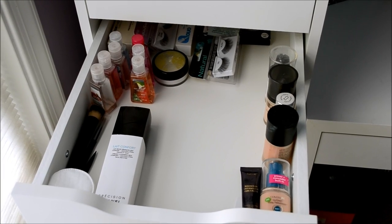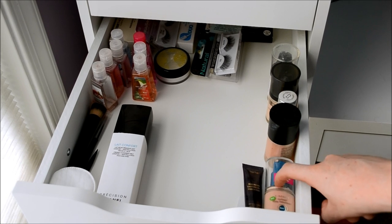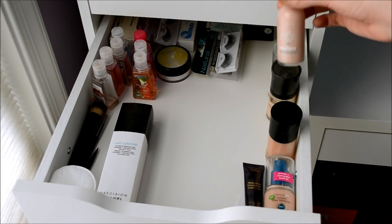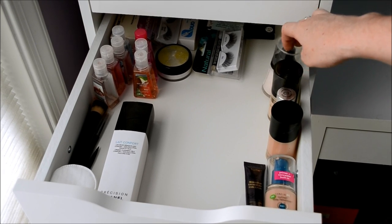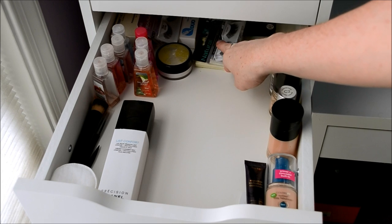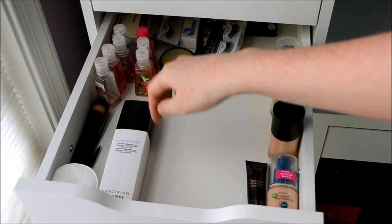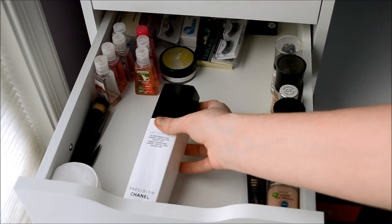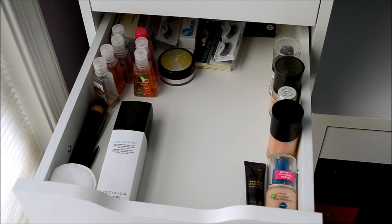This drawer is also miscellaneous — basically extras and backups of things. These are my foundations: my CoverGirl foundation, my Giorgio Armani foundation, L'Oreal True Match, Revlon Photo Ready, Revlon Photo Ready Primer. I also have some extra lashes, Smooth Operator Smooth Finishing Powder, hand sanitizers, a makeup remover from Chanel which I love and need to buy another one, and then some backup massage bars and stuff like that.